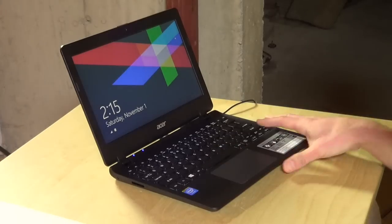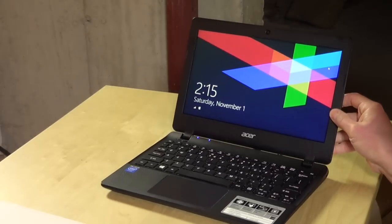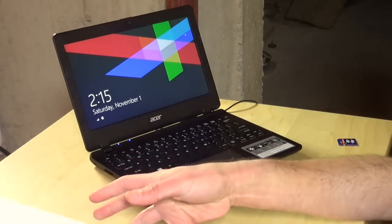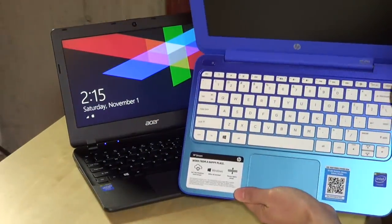I think I slightly prefer the screen on this one to the HP Stream. They both have pretty decent viewing angles. It's not an IPS display or anything like that, but it is usable. One thing I did notice, though, is that the HP keyboard is a little bit more comfortable for me to type on because the keys are larger.